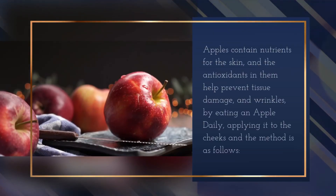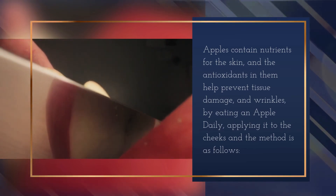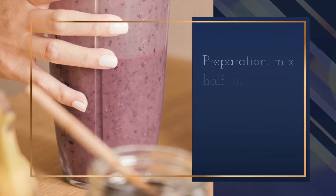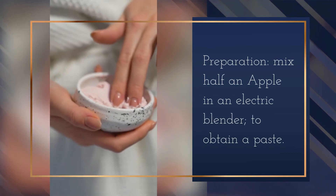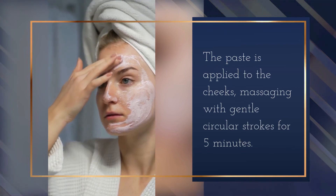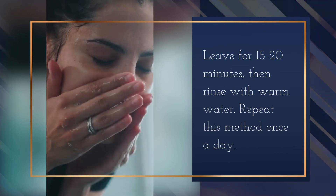Apples contain nutrients for the skin, and the antioxidants in them help prevent tissue damage and wrinkles. Eat an apple daily and apply it to the cheeks as follows: blend half an apple in a blender to obtain a paste. Apply the paste to the cheeks, massaging with gentle circular strokes for 5 minutes. Leave for 15 to 20 minutes, then rinse with warm water. Repeat once a day.